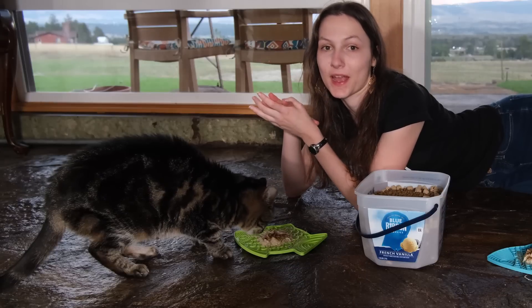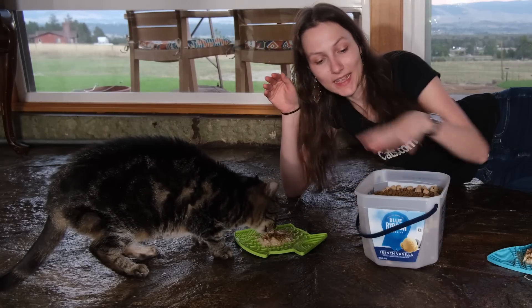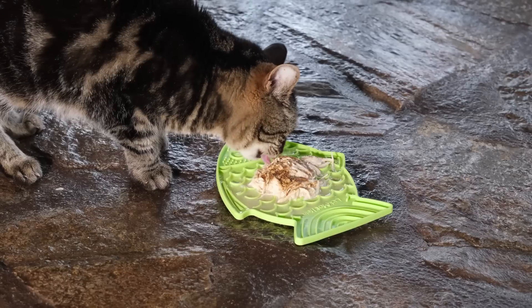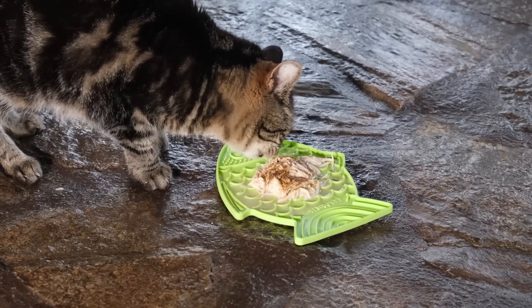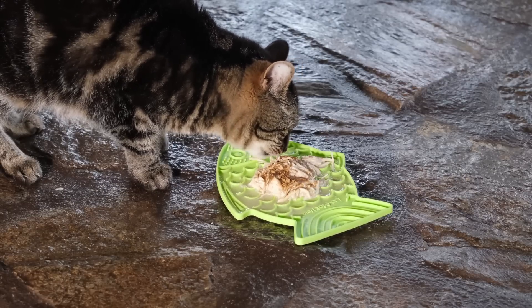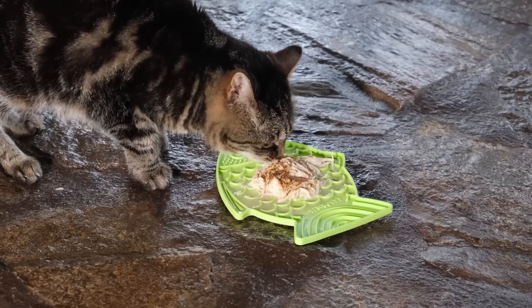If you'd like to help your cat maintain a healthy body weight and lead a happier, healthier life, get rid of the bottomless bowl of food and instead offer small, discrete meals multiple times a day. Offering as many as six meals throughout the day will not only help you control your cat's calorie intake but keep their mind engaged as well.